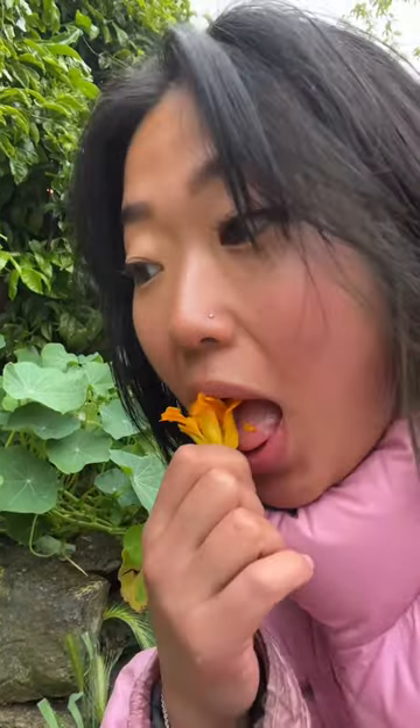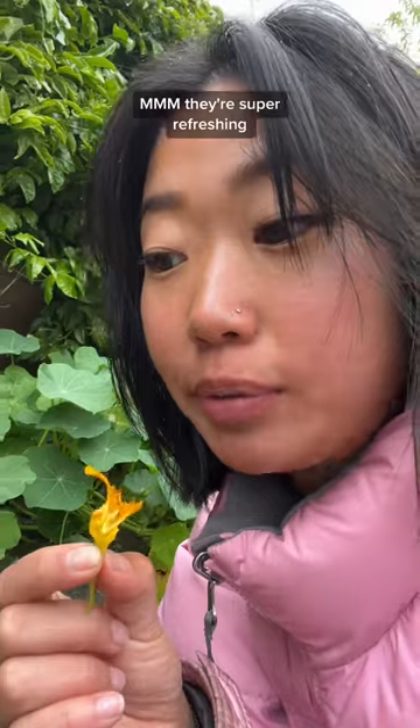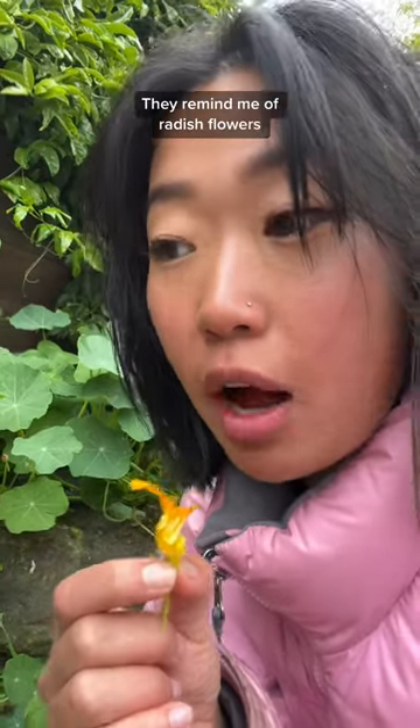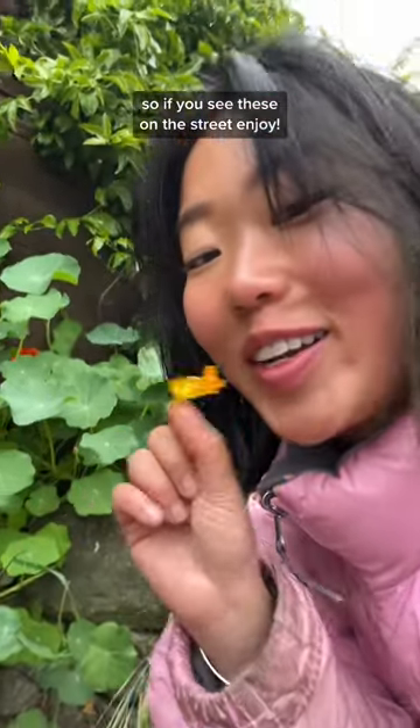The flowers are a little sweet. They're super refreshing — remind me of radish flowers. They're a little bit spicy but pretty sweet overall. So if you see these on the street, enjoy.